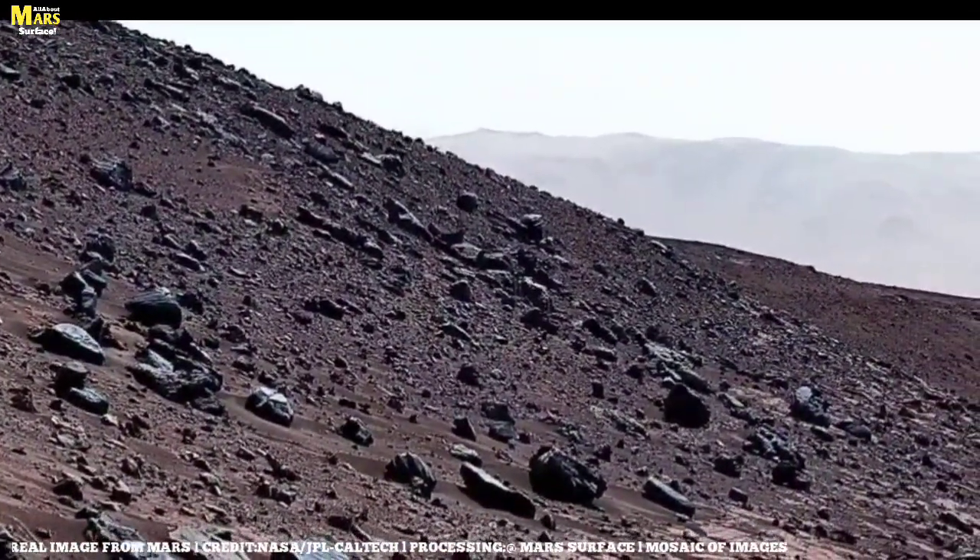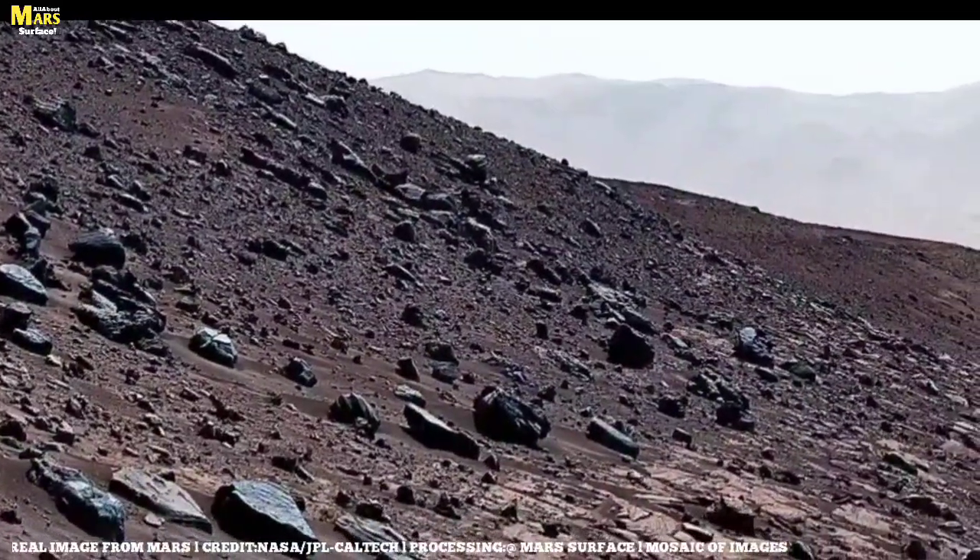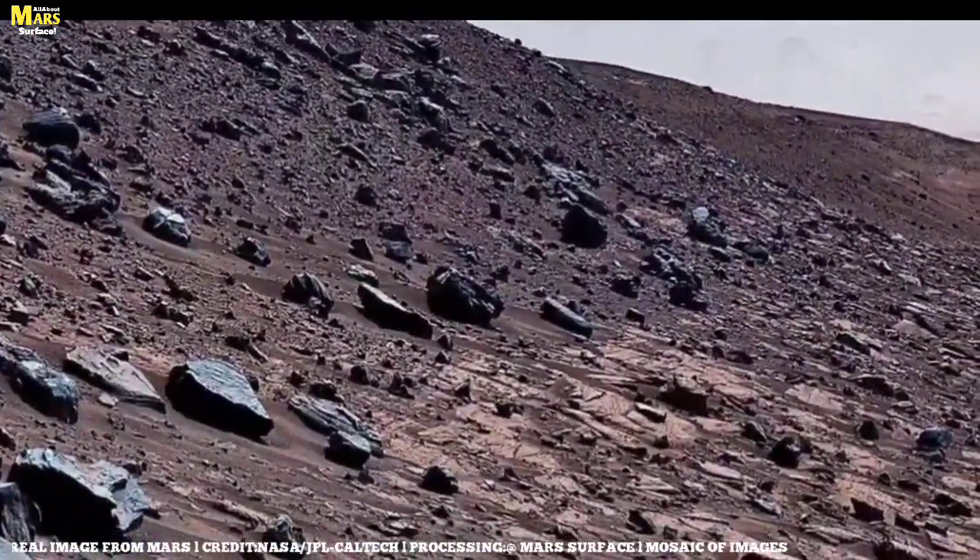I want to know more about Mars — its dusty deserts, its towering volcanoes, and its uncertain future.